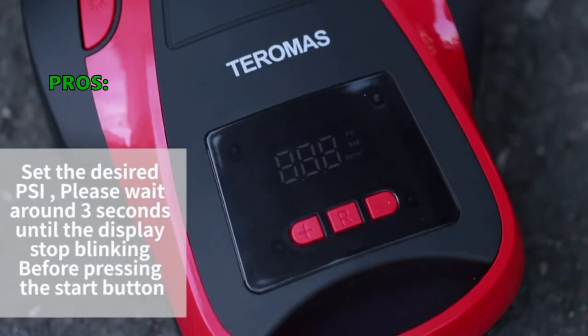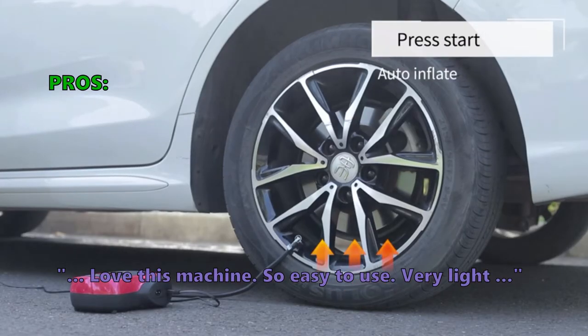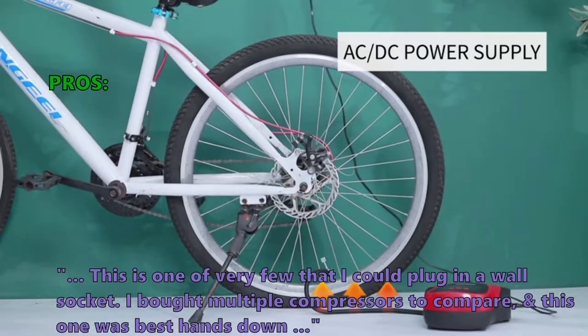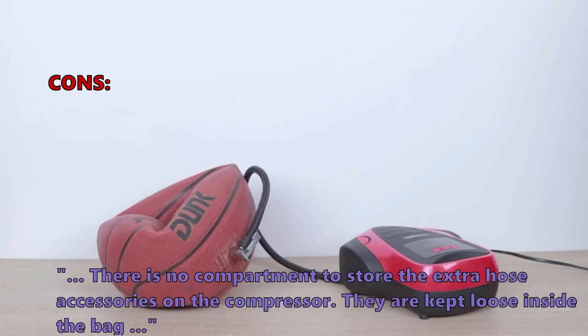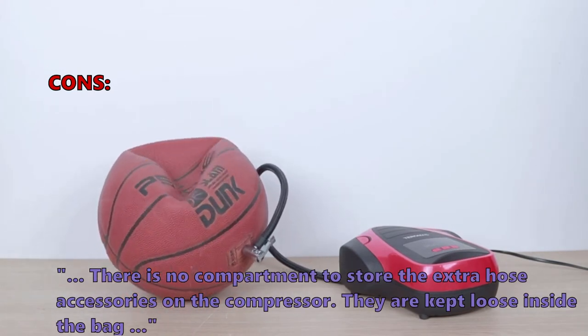It has an integrated pressure gauge that reads between 0 to 150 PSI. Here are the top things customers who bought the Taramas tire inflator air compressor are saying they like: love this machine, so easy to use, very light, and this is one of very few that you can plug into a wall socket. One buyer said they bought multiple compressors to compare and this one was the best hands down. Some didn't like that there is no compartment to store the extra hose accessories — they are kept loose inside the bag.